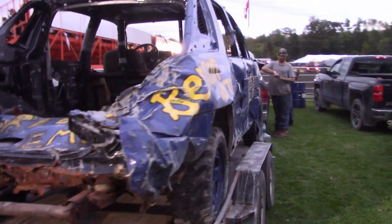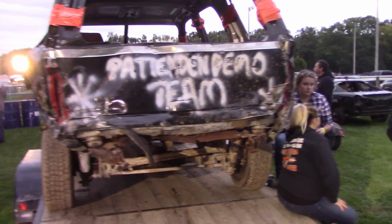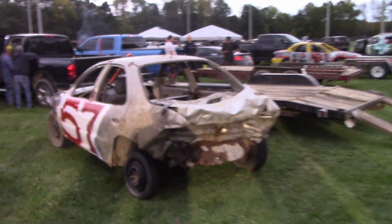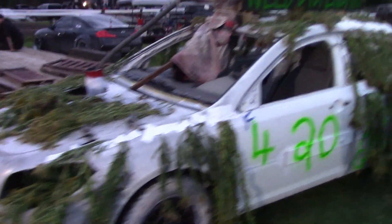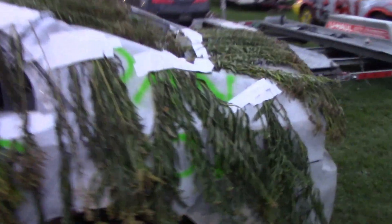Chevy Avalanche — that's a different truck. Pro stock Yukon. Another Cavalier. And there's the weed dispensary car again — I guess there's another one for best in show.